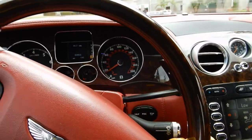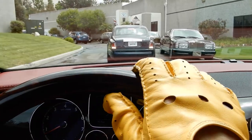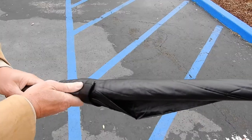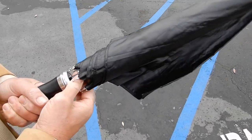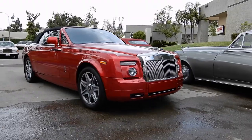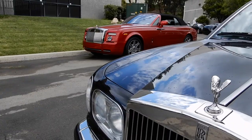All right, here we are. We have arrived. Very cool old Rolls Royces already up in the front, marking the territory. It's raining, so we grab the Rolls Royce umbrella — god forbid, right?